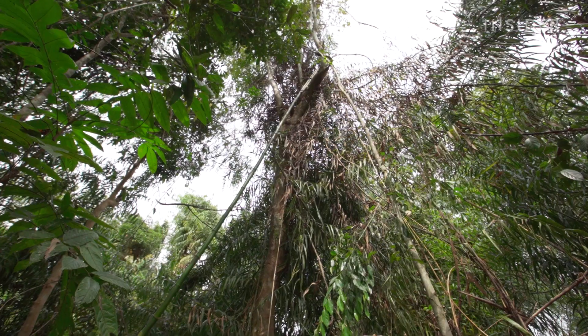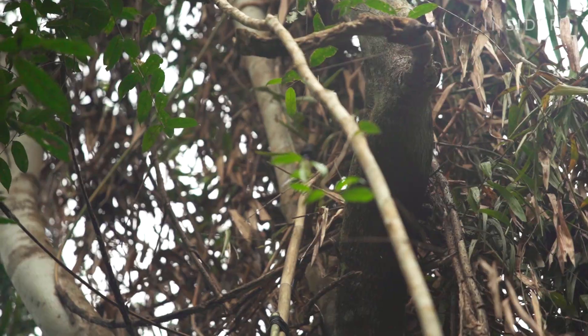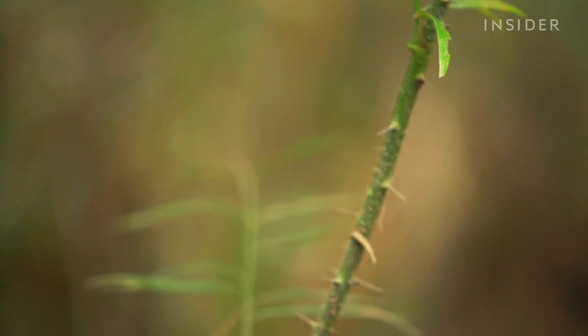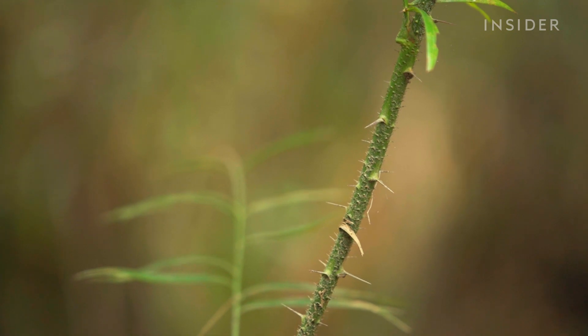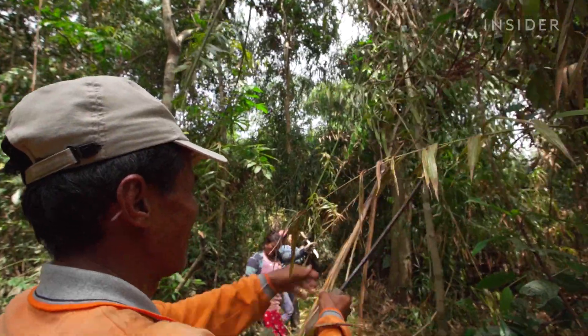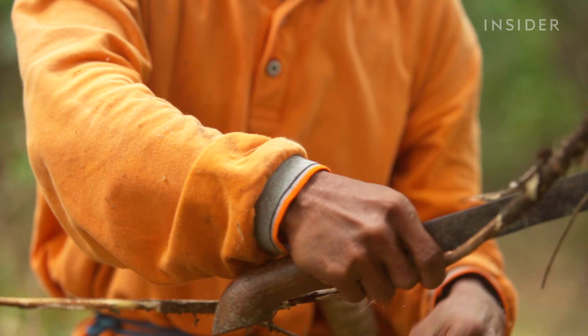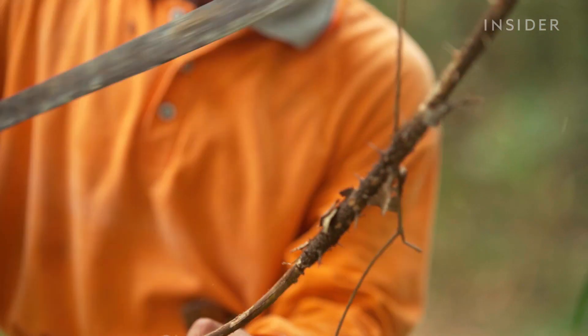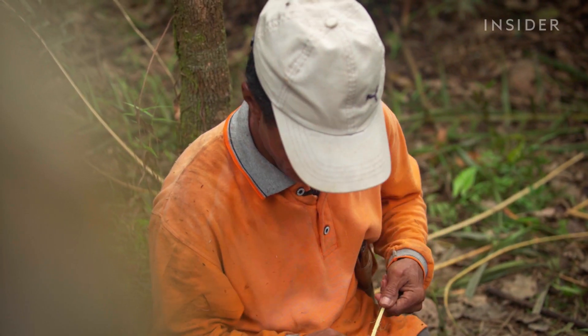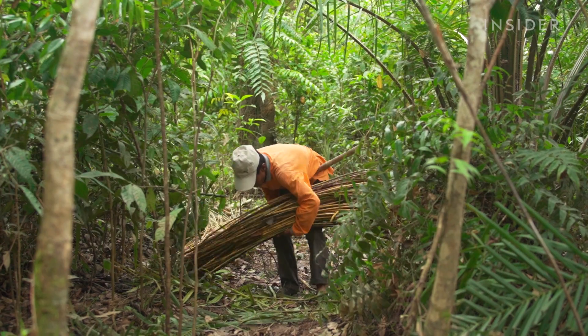When they find the right vines, harvesters use machetes to cut them out of their clumps. But wild rattan has thorns, just like rose stems, so they have to carefully navigate the thorns for their own safety and for the rattan to be sellable. The thorns aren't the only danger — neither is the boat ride, even during the rainy season. Wild animals are Sarimanto's biggest threat.